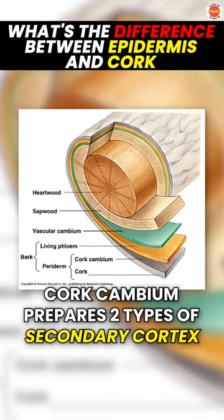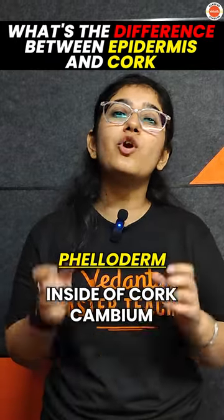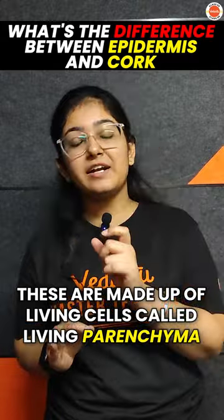These are two ways that you make secondary cortex. One is called phelloderm, which is present on the inner side of the plant, and it is made from living cells — from the parenchyma cells.